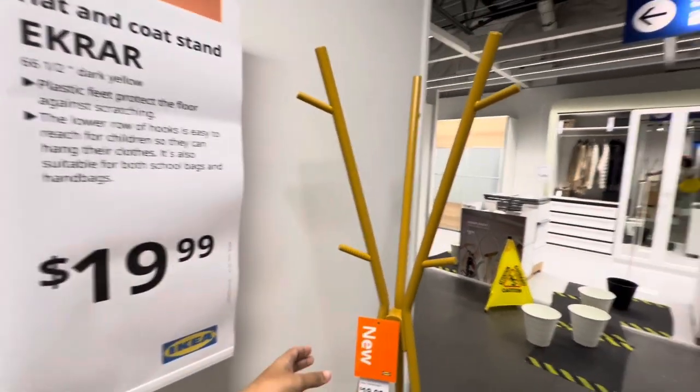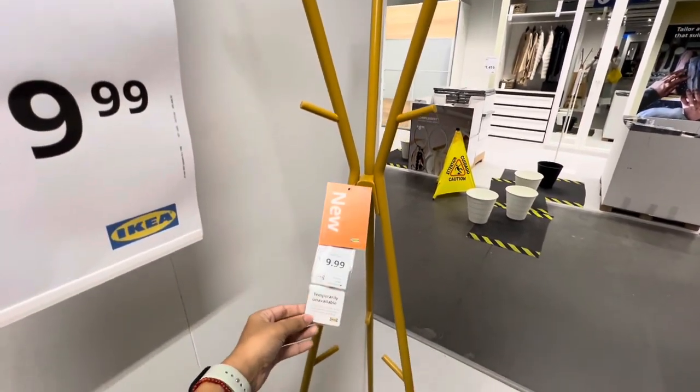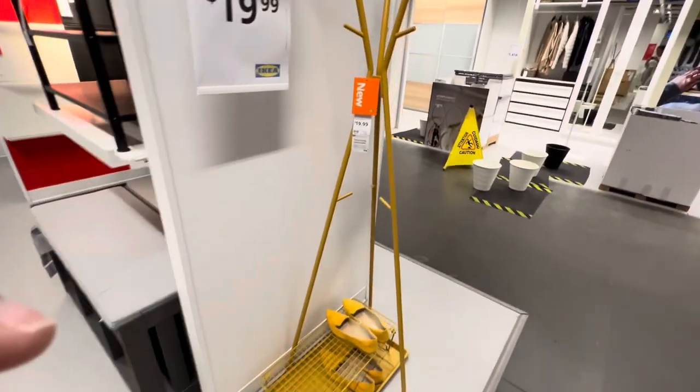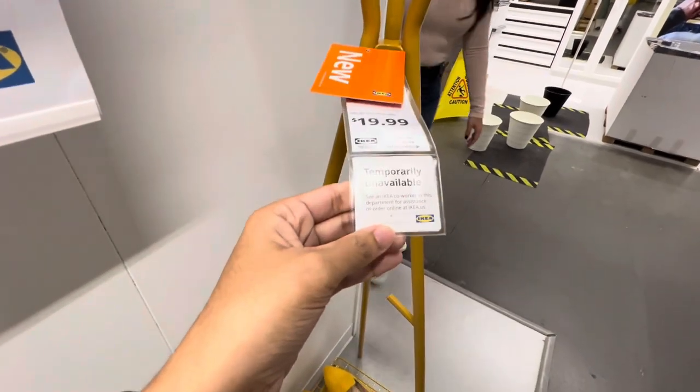This is so cute. My wife and I have been talking about getting a coat rack. I don't like the color but this is really, really, really cute. And it sounds like it's unavailable. Boo.